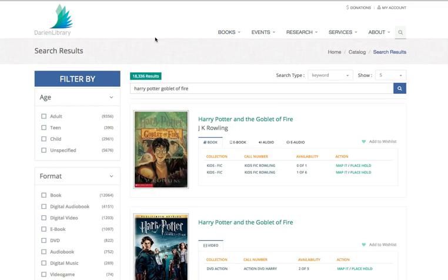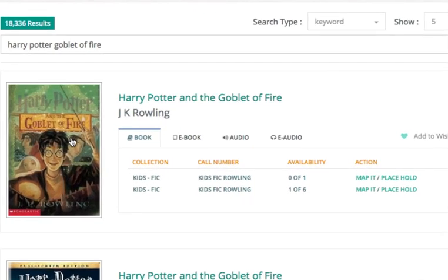On the search results page, you can see that we have two different versions of Harry Potter and the Goblet of Fire — we have the book and then we have the film. For the book, we see it is available in four different formats.